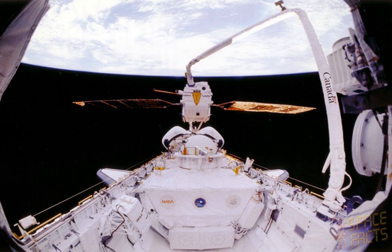The European Retrievable Carrier was an unmanned 4.5-ton satellite with 15 experiments. It was a European Space Agency mission and the acronym was derived from Archimedes' bathtub revelation, Eureka.